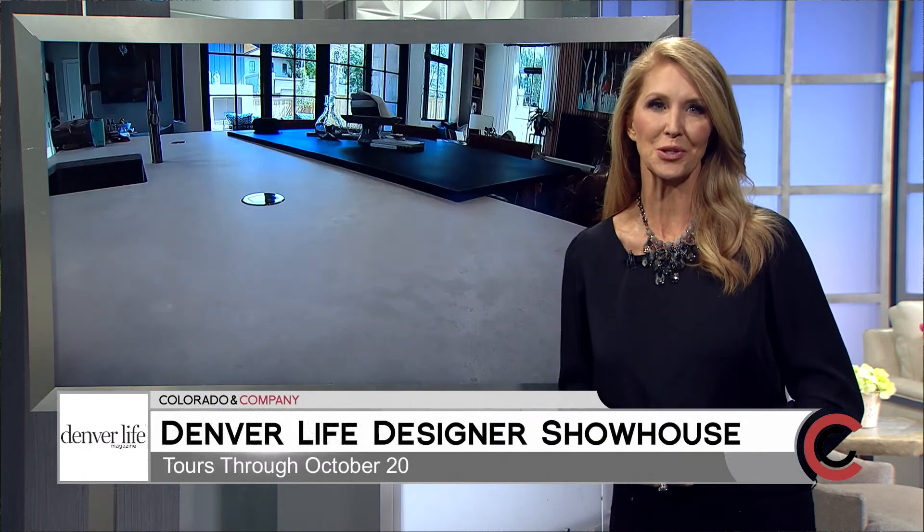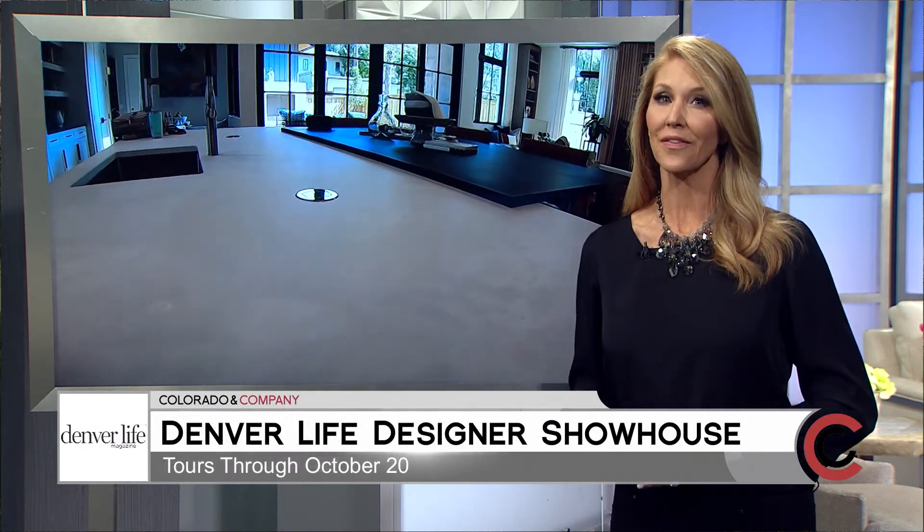We've been talking about the Denver Life Designer Showhouse for a few weeks now, and it's finally open for everyone to tour. Here's an insider's look at the house with lead designer Kaylin Engel.